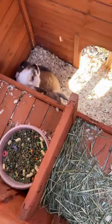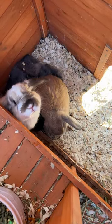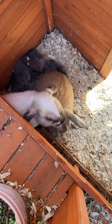This is where they sleep at night and they also have their fresh hay, their food, their water. We keep it heated in the winter time and we keep it cool in the summer.